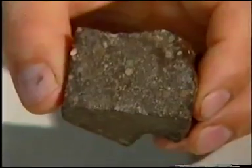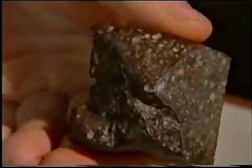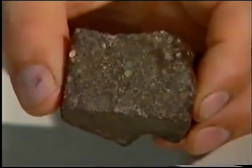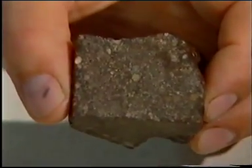This dull-looking rock is the sort of thing that we're prepared to go to the ends of the Earth to find. It's an unequilibrated ordinary chondrite. On most sides it's rounded, but where we've cut a face, you can see quite clearly the rounded, light-coloured inclusions, which are the chondrules which give the meteorite its name.